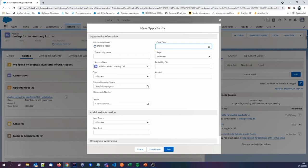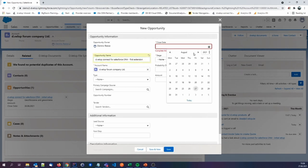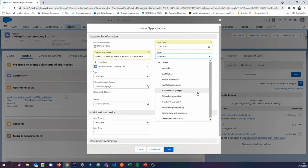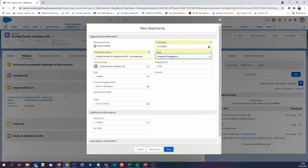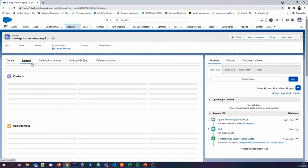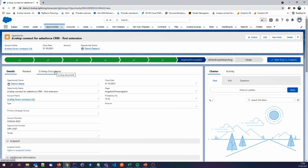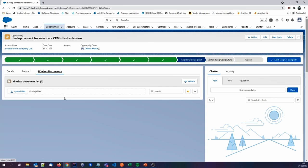The next step in the basic sales process: the sales manager will create a new opportunity for selling the 10 more licenses. We choose a random date — end of October — and select a stage. The probability is pretty high that we will win this opportunity, as this is an existing customer who asked for 10 more licenses. We're back at the account page layout, switch to the related tab, see the new opportunity there, and switch into it. The DEVELOP Documents list is empty, of course — this is a new record and nothing has been uploaded yet.